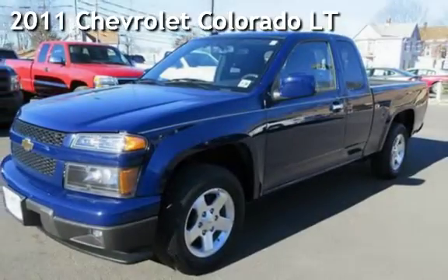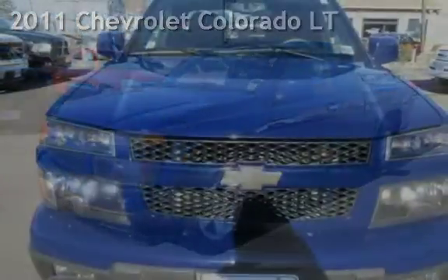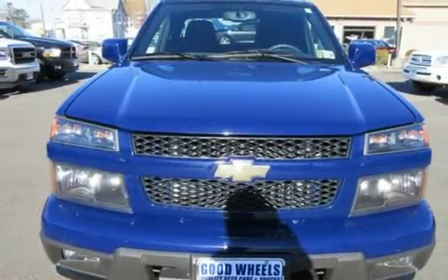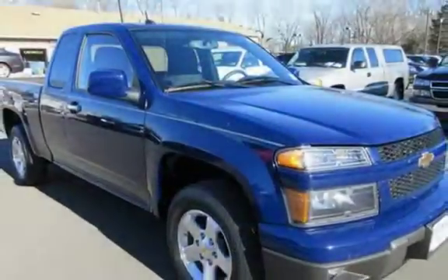Check out this pre-owned 2011 Chevrolet Colorado LT. This four-door truck has a four-cylinder, 2.9-liter I4 engine, with rear-wheel drive and an automatic transmission.